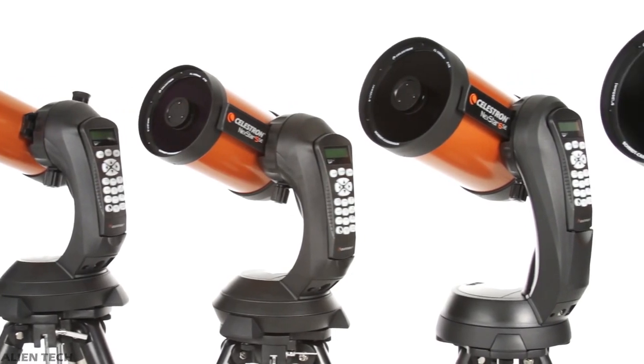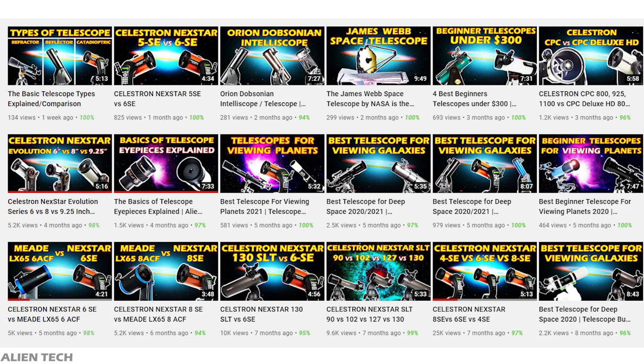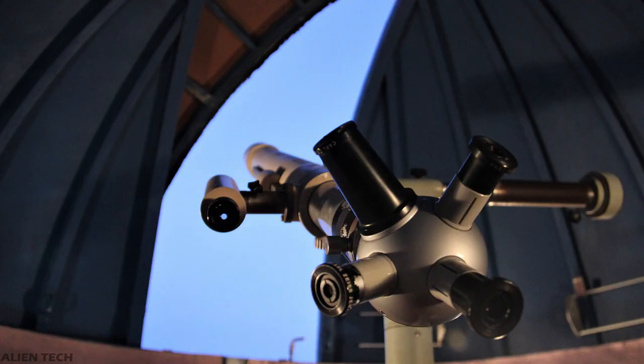Hey guys, welcome to the channel. So far on this channel we've seen various kinds of telescopes for beginners to advanced levels of astronomers. Some of the telescopes are quite expensive and are only used by very few people. How expensive can a telescope get? There's no specific answer — some telescopes cost up to sixty thousand dollars.